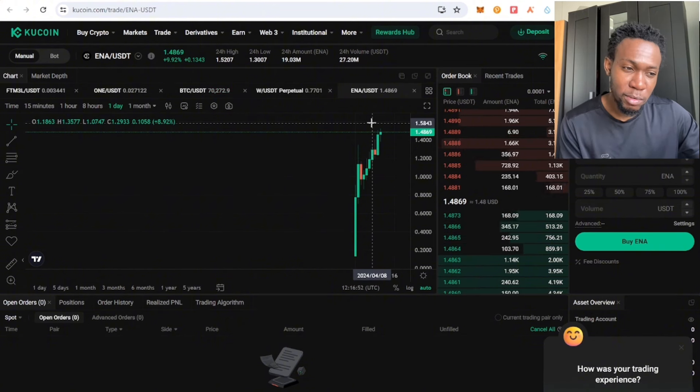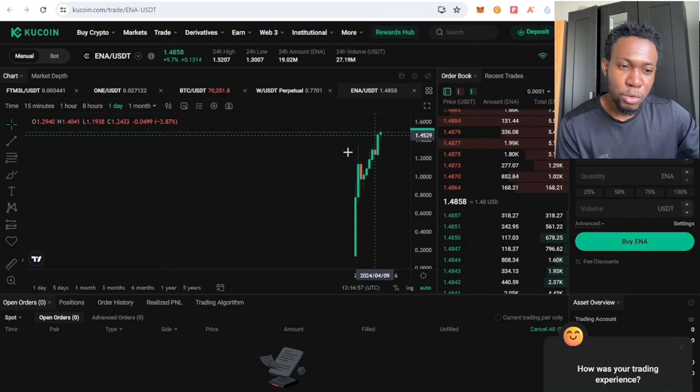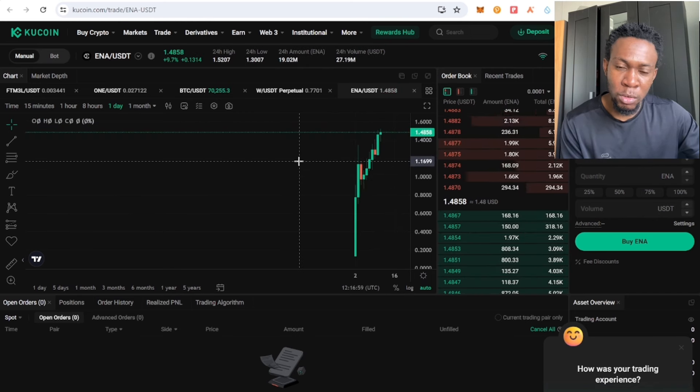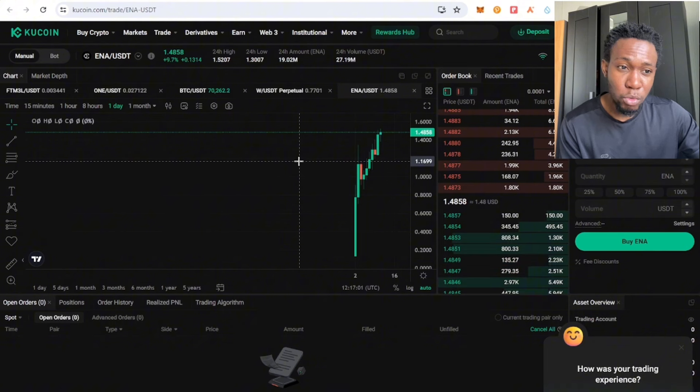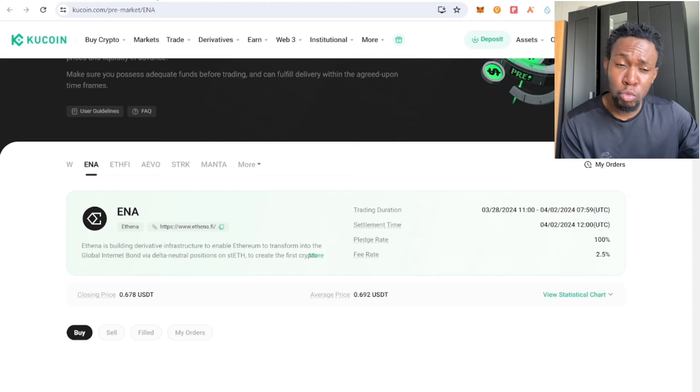This token made 100 percent return on investment in less than one week. So that's one key thing to take into consideration: if you want to use the pre-market function on KuCoin, you need to do a lot of research, because the less selling pressure a token has, the better the short-term return on investment you can get.